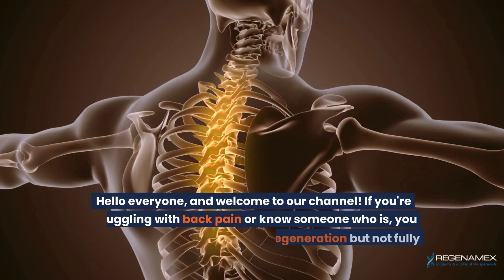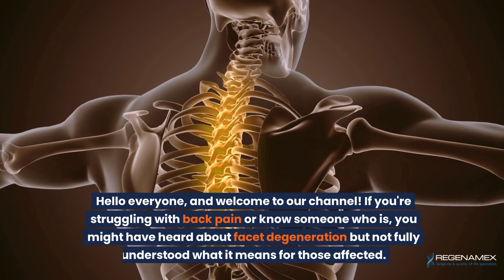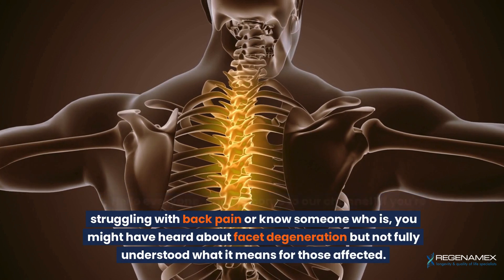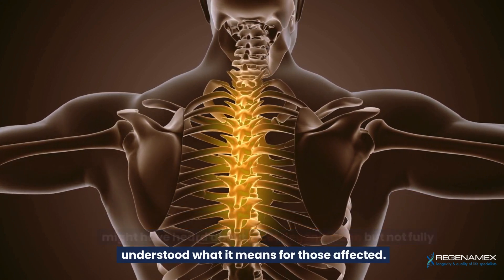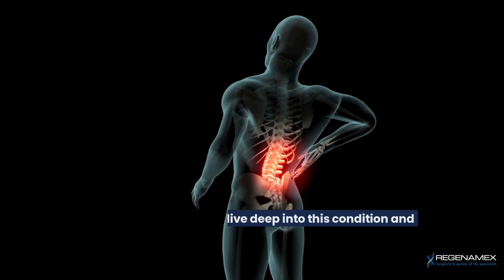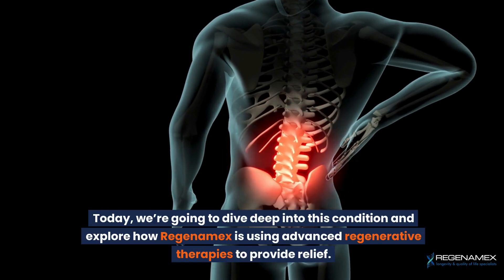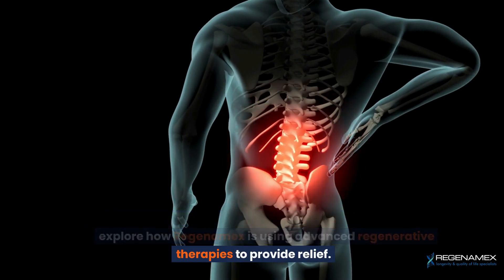Hello everyone and welcome to our channel. If you're struggling with back pain or know someone who is, you might have heard about facet degeneration but not fully understood what it means for those affected. Today we're going to dive deep into this condition and explore how Regenamex is using advanced regenerative therapies to provide relief.